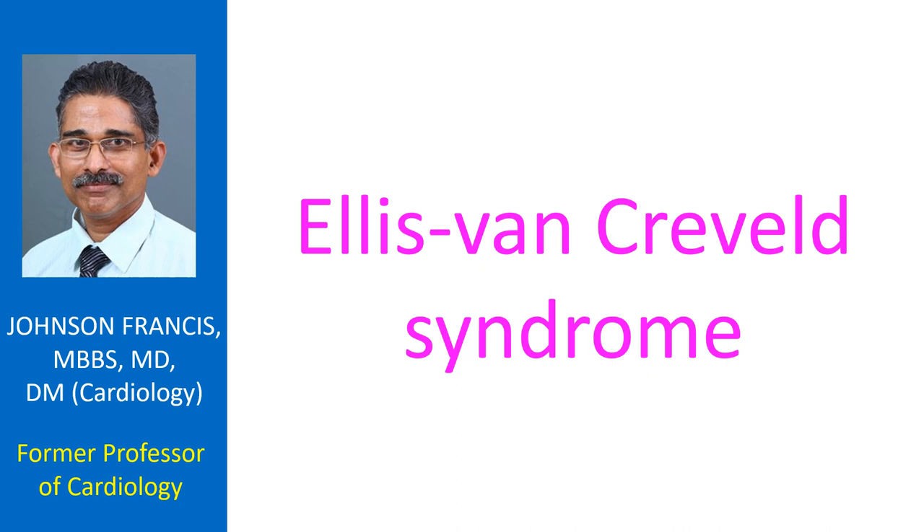The affected individuals have short limbs and hence short stature, short ribs, polydactyly, and dysplasia of teeth and nails.